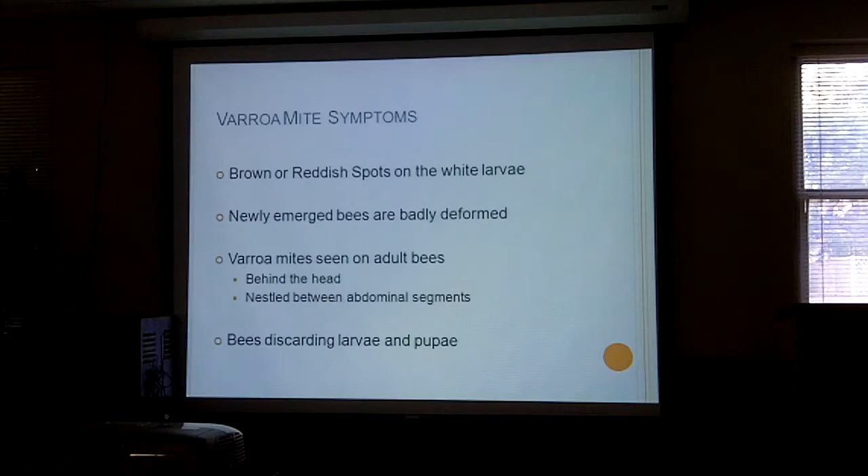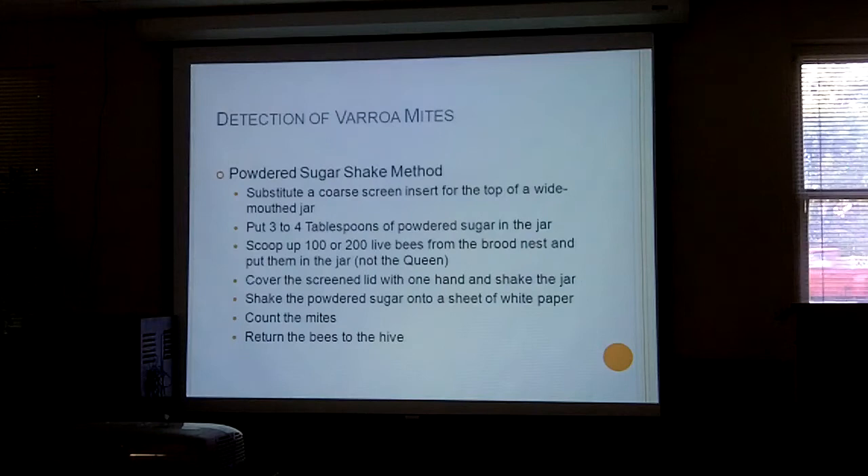There are various ways of determining your mite count. Most people in Texas use screen bottom boards — the idea being that if mites fall off the bee they fall through the screen and can't climb back up. The powdered sugar shake method: put some bees in a jar with powdered sugar, shake the jar with your hand over the lid, and the sugar will make the mites fall off the bee. You can then count the mites and return the bees to the hive.